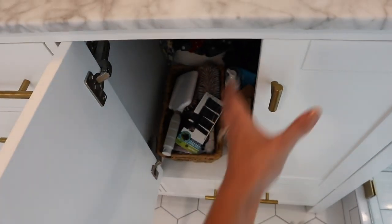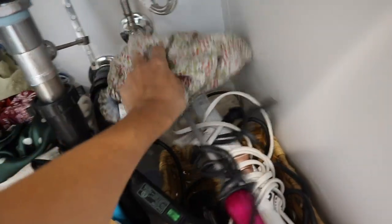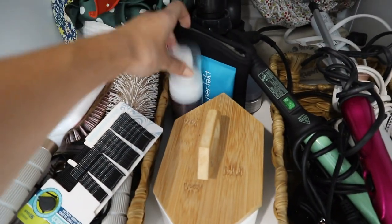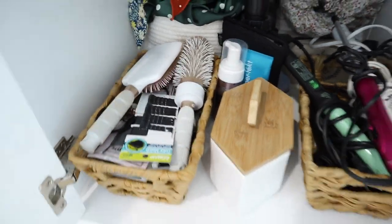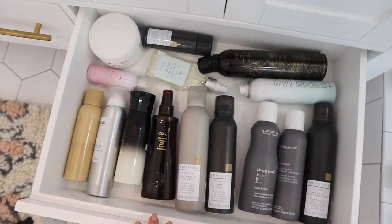And then in here is where I keep lots of my hair tools, my hair scarves back there, a little shower cap — look how cute this shower cap is. Here are my curling wands, some Q-tips, some of my favorite tanner, and then all different hair styling things like bobby pins. And then this drawer is all of my hair products.